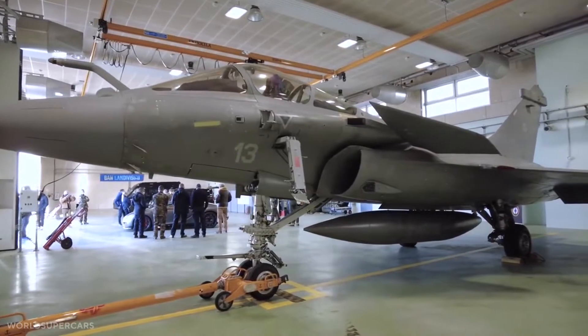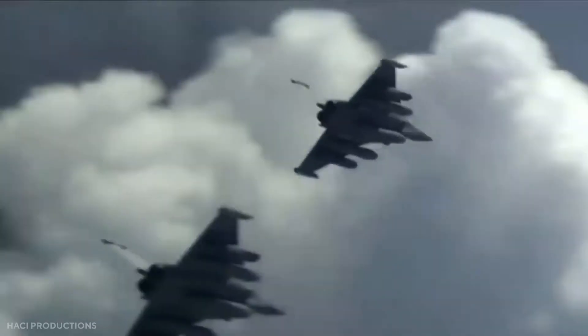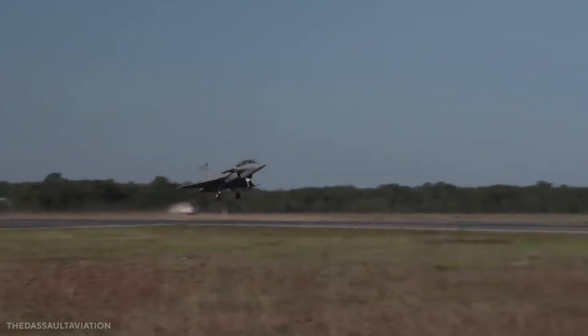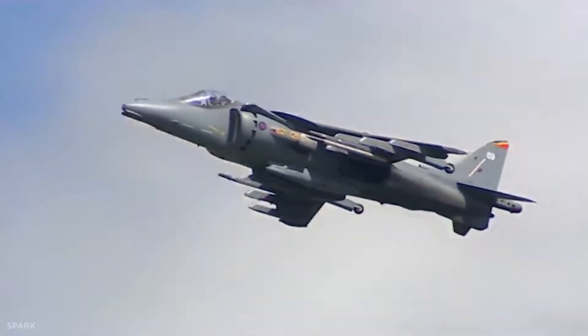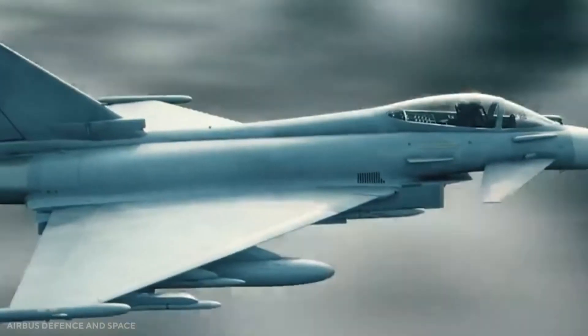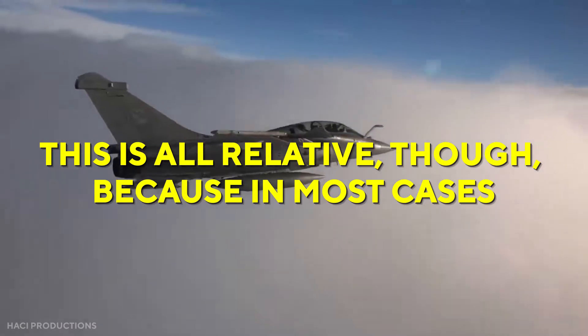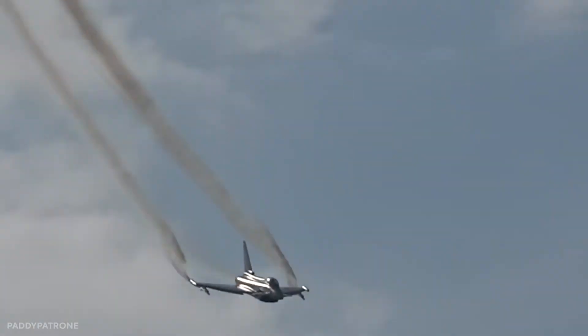In terms of how the design philosophy influences the finished aircraft, the Rafale places a large priority on load carrying and superb handling even at low speeds, whereas the Typhoon is more concerned with altitude performance and agility at transonic and supersonic speeds. This is all relative, however, because in most cases both aircraft perform comparably to other types.